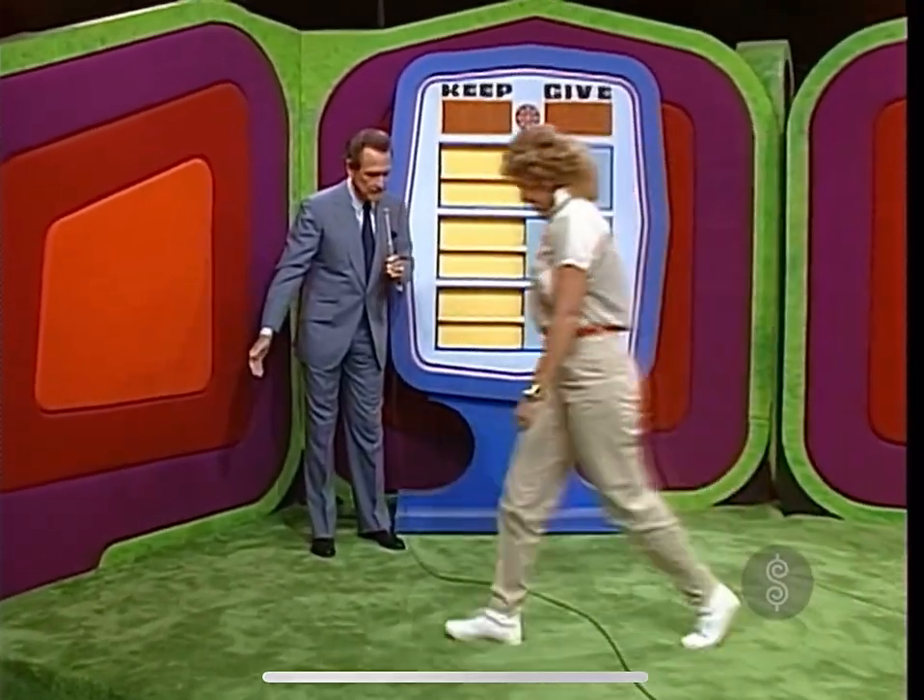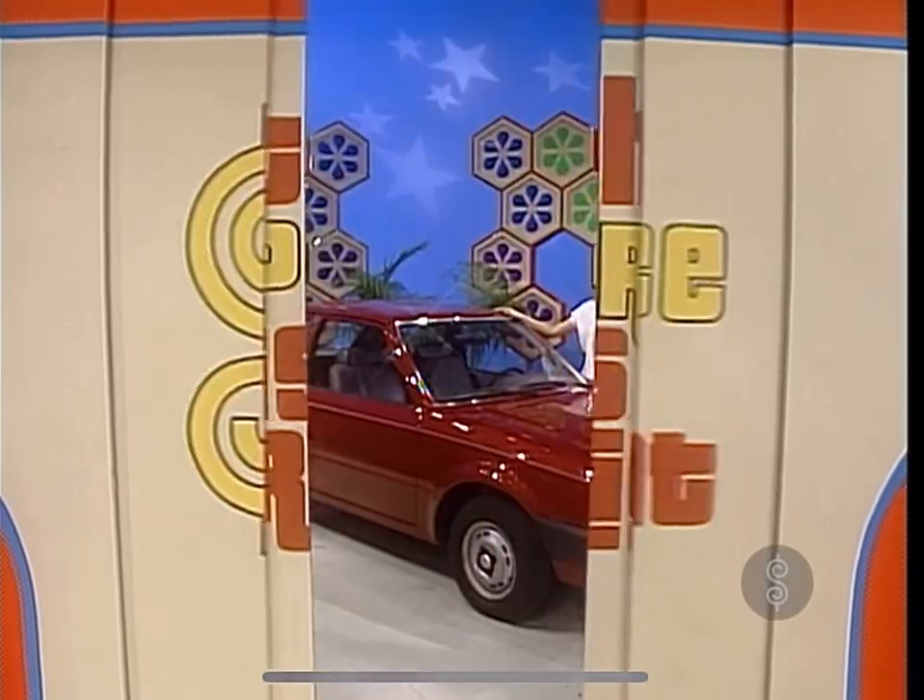Right over here on my right, Michelle. Michelle, we're going to play Give or Keep. The idea is to keep more than you give away — that's not much to ask of you, is it? I hope not. To keep more than you give away. If you cooperate, if you keep more than you give away, we'll give you this prize. A new car!